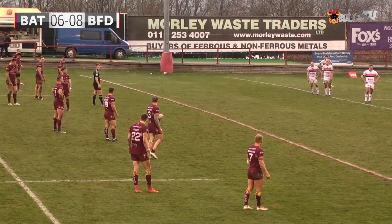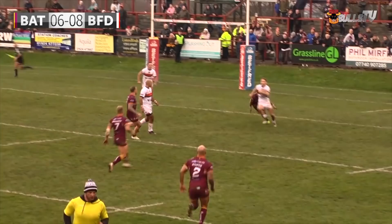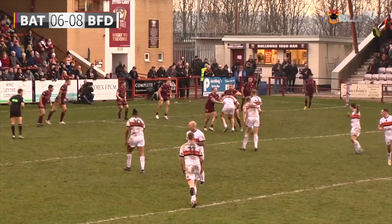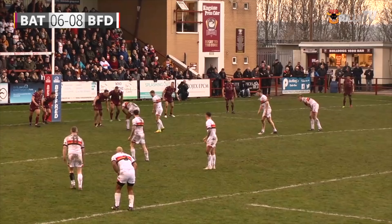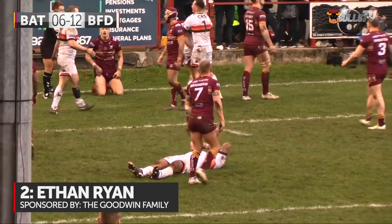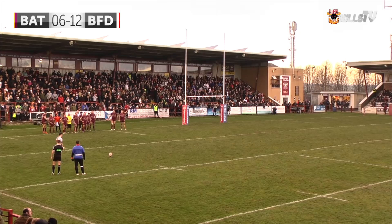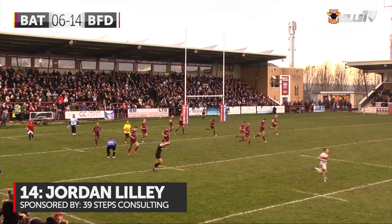From the far stand side, a centre-field position — giving an almighty hoof. Has it got the distance? It's just dropped under the crossbar. Ethan Ryan returns the kick, past Meaton and Hemingway in a two-man tackle. Quick play the ball — back to Wildey, to Magrin. Magrin dumped on his shoulder — an absolute barnstorming tackle from Dane Manning. Last tackle for the Bulls — it goes to Lillie, to Pickersgill, to Webster, Ryan — Ethan Ryan! Can you get it down in the corner? Ethan Ryan with a try! Jordan Lillie steps up for the conversion — it's there! Bradford lead by two.